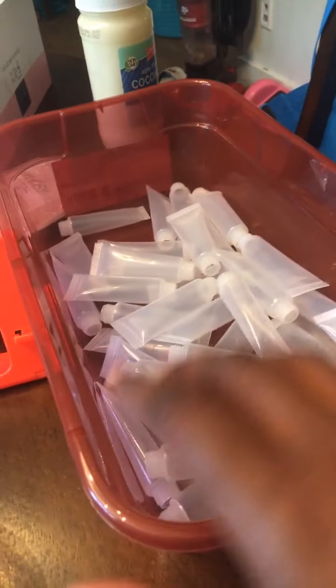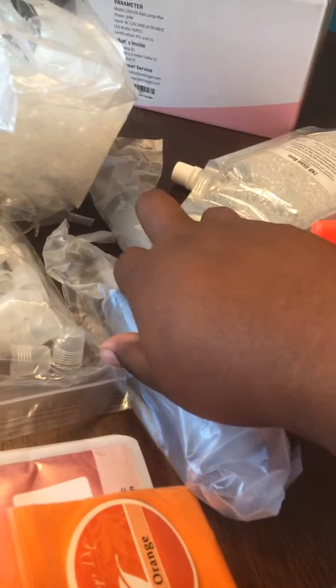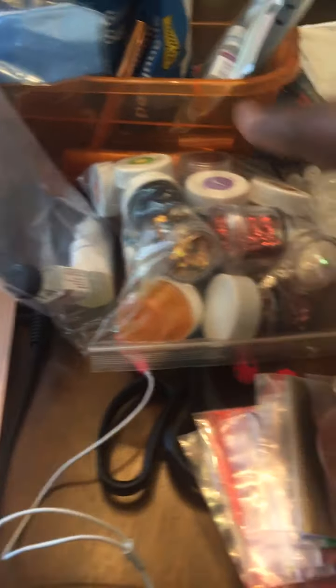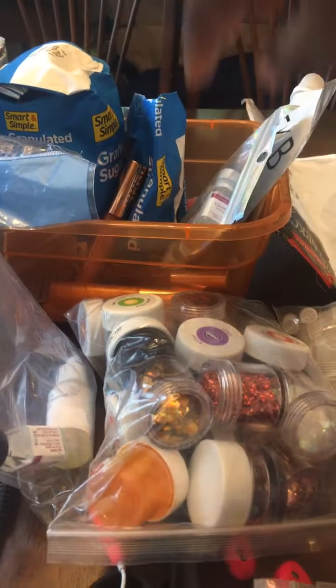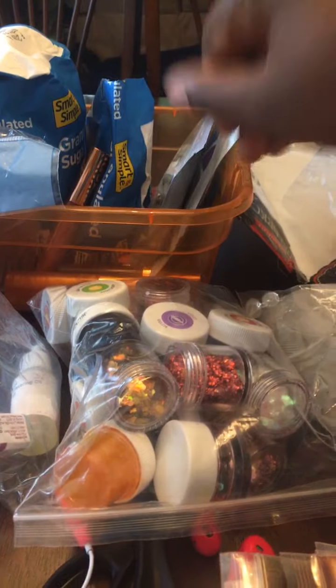I'll show you what my setup is looking like. I have all of my glosses, or my tubes, all in this container. I have this container here. I got my syringes, VersaGel, pipettes, the tops and caps, the other pigments for the rest of my glosses, the chunky glitters and the dyes, my sugar for my sugar scrubs, my other scents, more VersaGel. I'll probably finish this one out first.